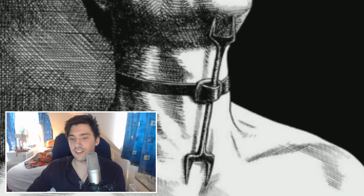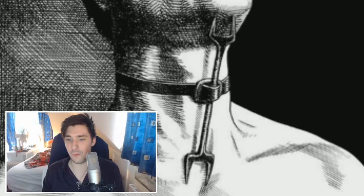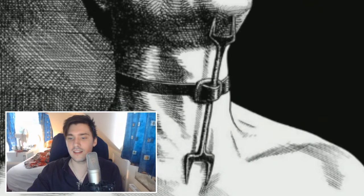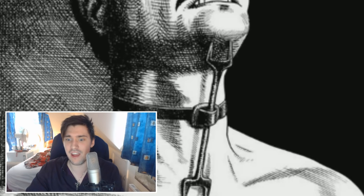Heretic's Fork. What is this? Is this a new kind of cutlery? This torture device consisted of a metal piece with two opposed bi-pronged forks attached to a belt or strap. One end of the device was pushed under the chin, the other to the sternum, and the strap was used to secure the victim's neck to the tool while the victim hung from the ceiling so that they would not sleep. If their heads dropped, the prongs would pierce their throat and chest. So regardless, you're gonna die.